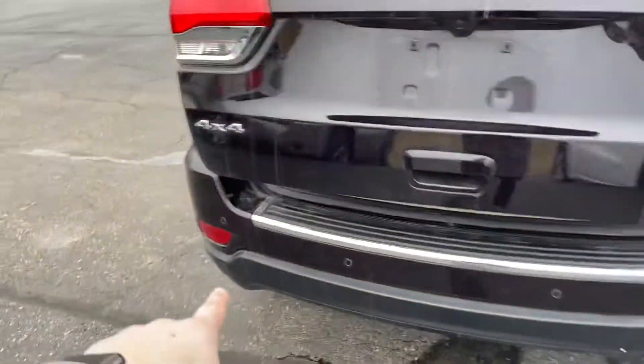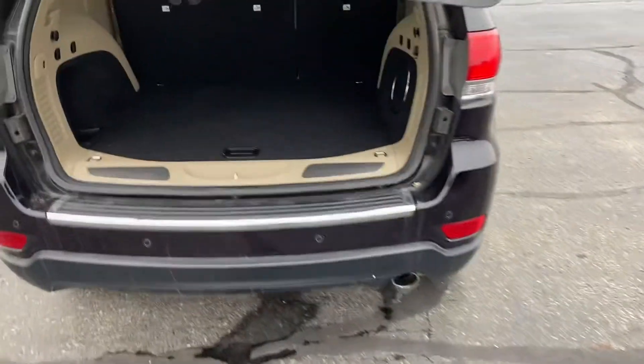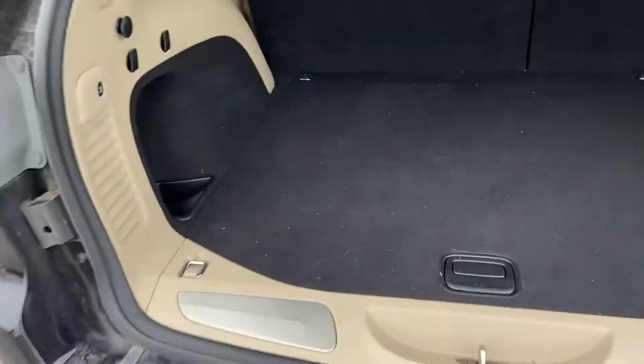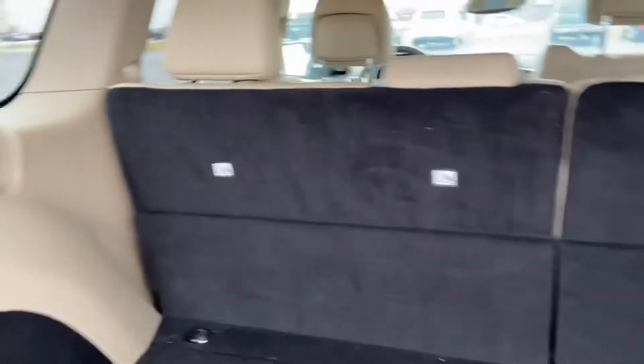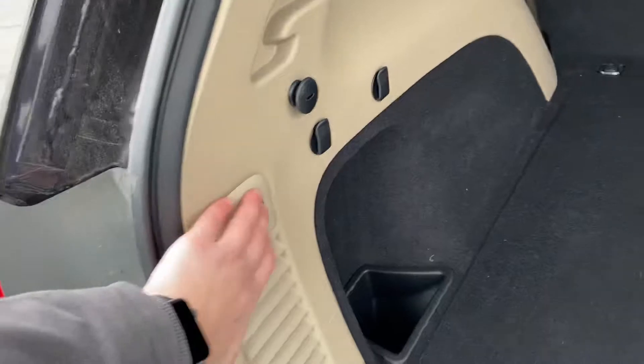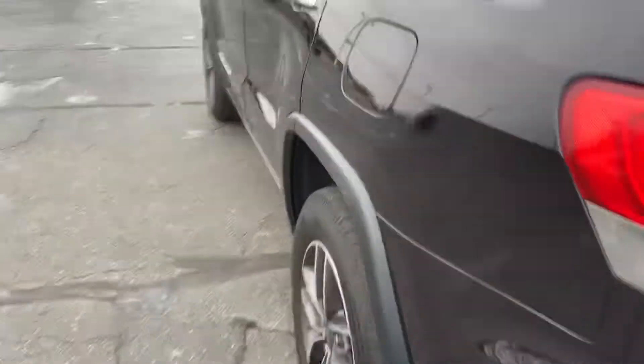We'll go ahead and take a look here into the trunk. You've got your backup sensors there on the rear, plenty of trunk space, looks clean. The interior is not scuffed up.